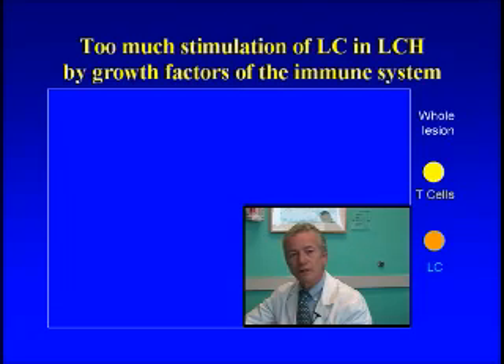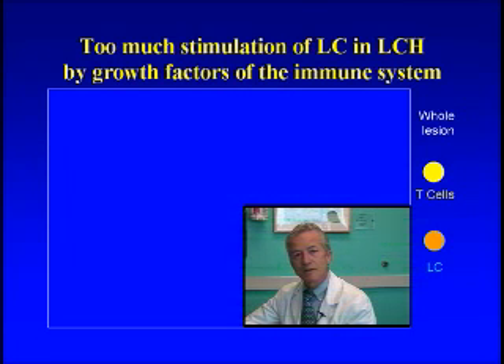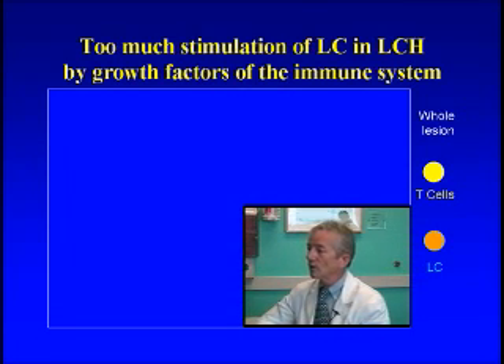We do know that there are a lot of growth factors from the immune system that are present at higher levels in these LCH biopsies than you would find in a normal person's tissues. That is a sign of the activated immune system. Many different investigators, starting back in the mid-90s to currently, have done a variety of techniques to find evidence of these growth factors.